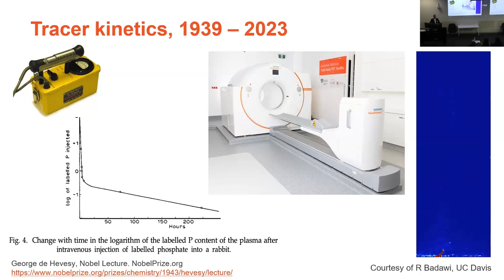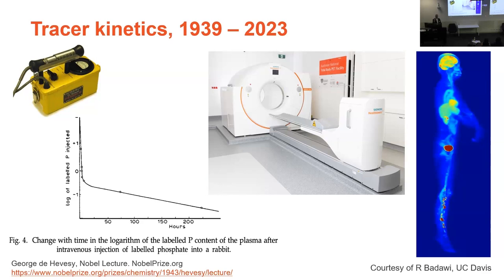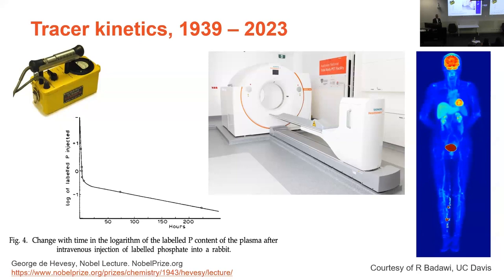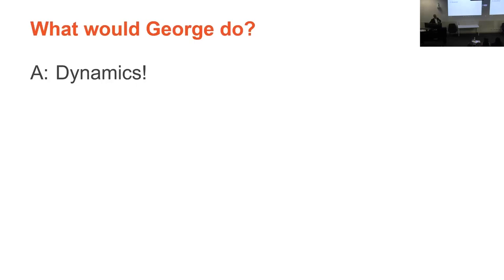Of course, we have a new instrument that we can use to do tracer studies: the total body PET. Simon and others have already talked about the capability of this system to measure dynamics at very high sensitivity in the whole body. This data set from UC Davis, kindly lent to me by Ramsey, shows the time-varying distribution of FDG in the body. Essentially what you're looking at is the exact same type of data that George was measuring in the blood of a rabbit, except we're measuring it in every single voxel in the human body at exquisitely high sensitivity. So that begs the question: what would George do if he had access to such an instrument?